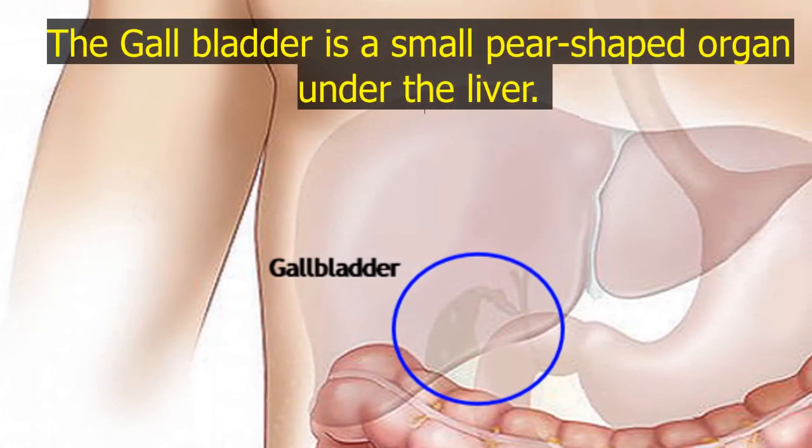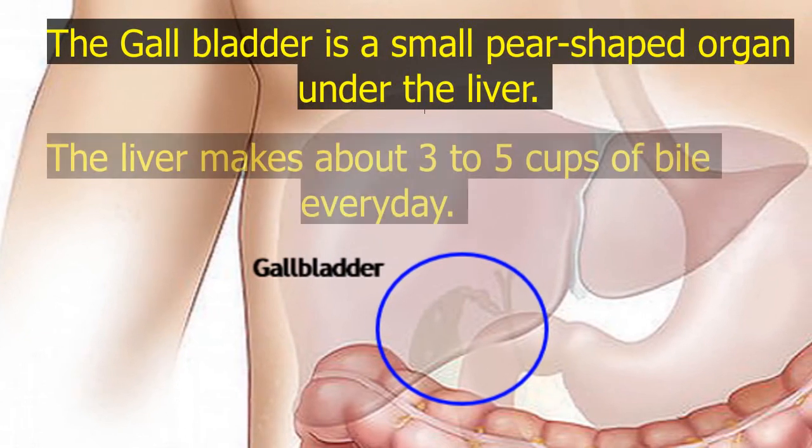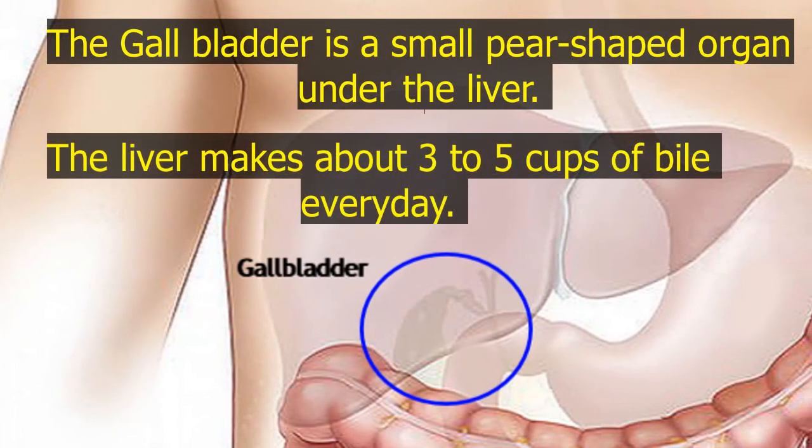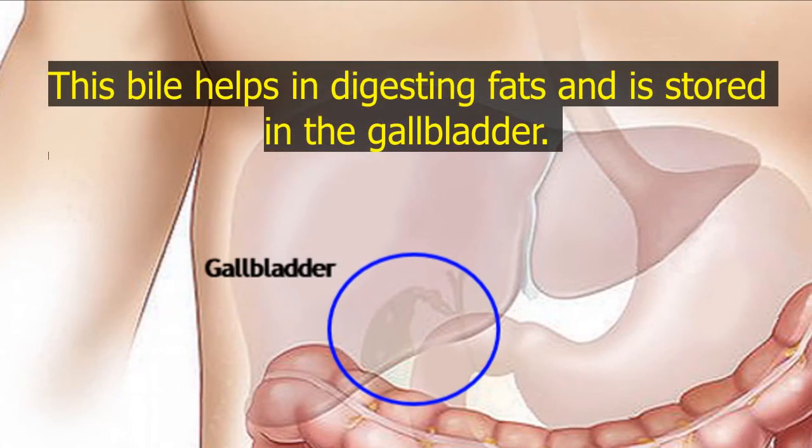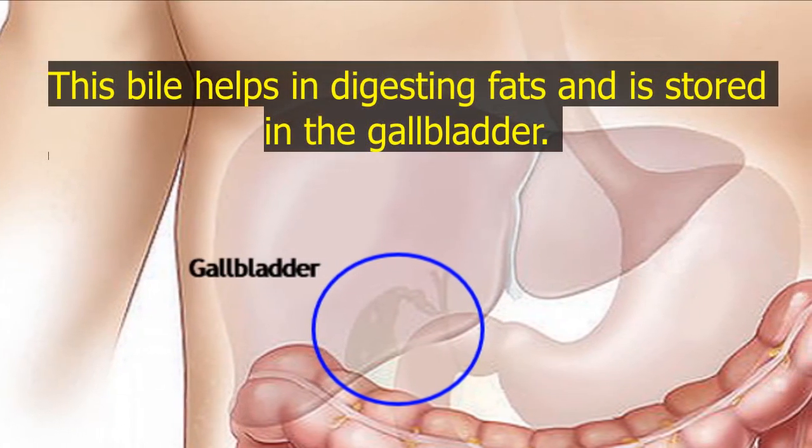The gallbladder is a small pear-shaped organ under the liver. The liver makes about 3 to 5 cups of bile every day. This bile helps in digesting fats and is stored in the gallbladder.